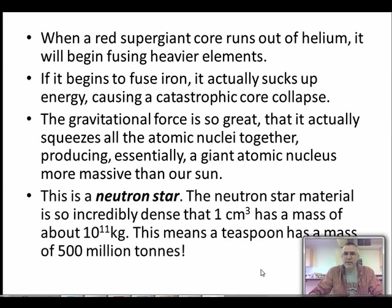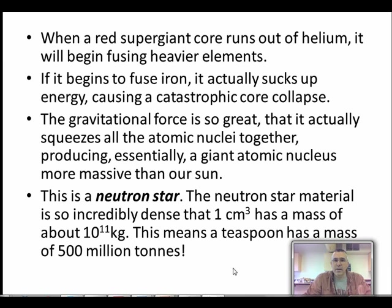When the core collapses, there's a giant explosion - the stuff in the core gets compressed inward, all of the nuclei get crushed together, making something called a neutron star. Imagine an atomic nucleus the size of Toronto - super massive. About one cubic centimeter has a mass of 10 to the 11 kilograms - 100 billion kilograms per cubic centimeter - that's how dense this stuff is.